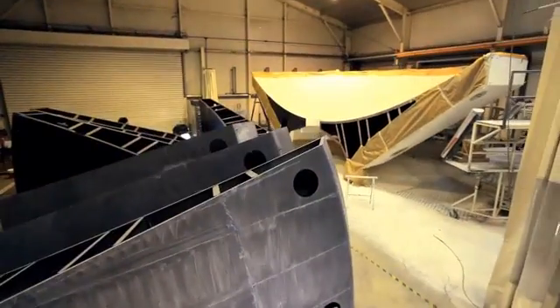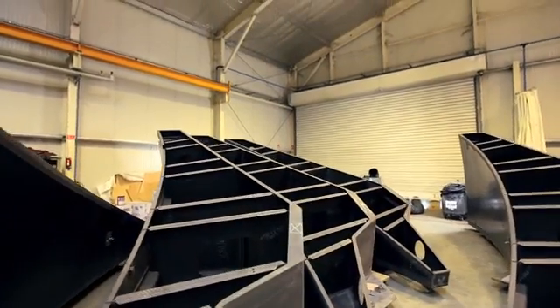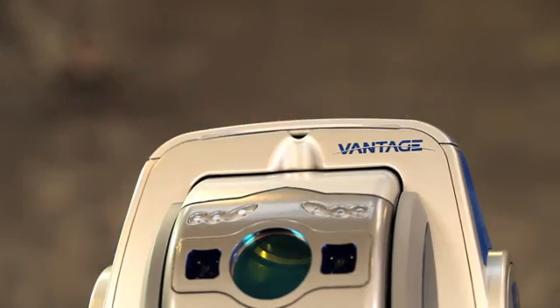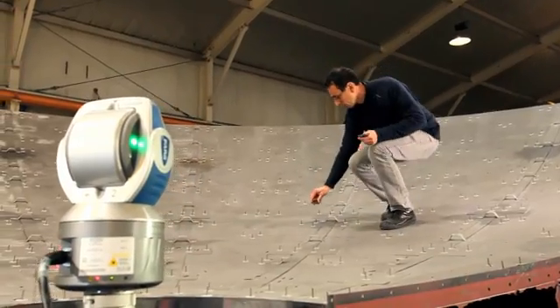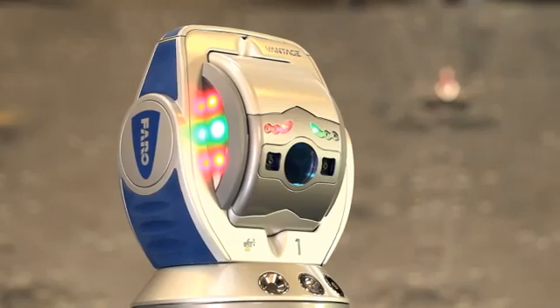Dukan Group in France specializes in the design and manufacture of composite parts and sub-assemblies for various industries. They use the Faro laser tracker on their large molds and parts, such as antennas. They are very satisfied with the Faro laser tracker due to its high accuracy and large measurement range.